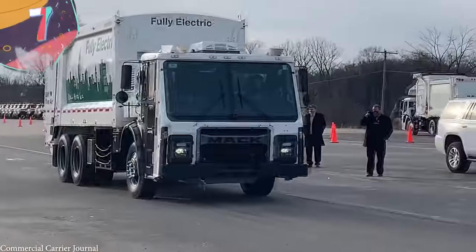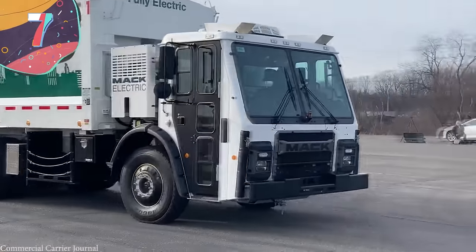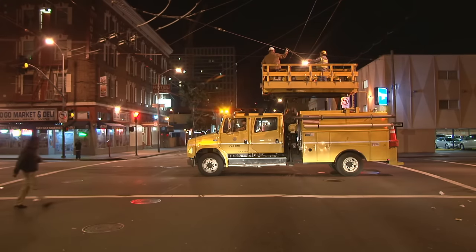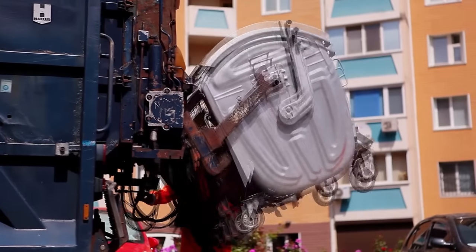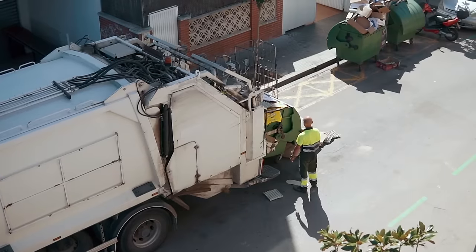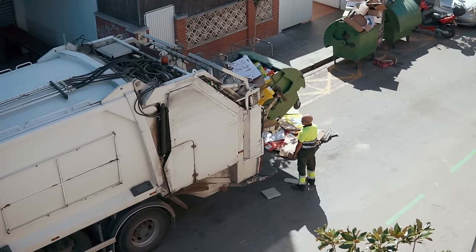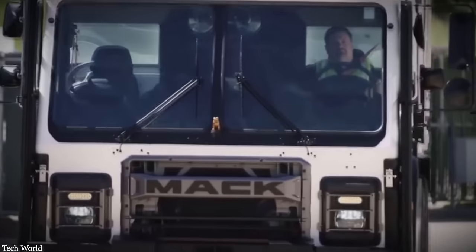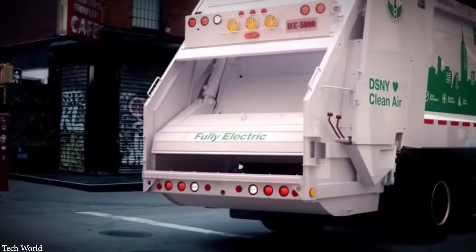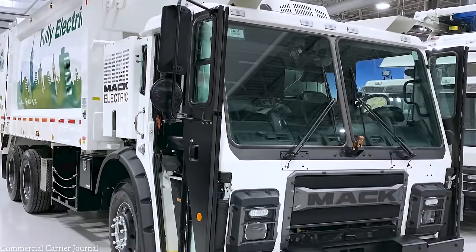Number 7: Mack Trucks LR. Utility vehicles are vital to the operation of communities, but one type that's often overlooked is the garbage truck. Without them, our towns and cities would become overrun by trash, but most of them are petrol-powered, so arguably producing as much pollution as they take away. Mack Trucks, an American company based in North Carolina, has developed a solution called the LR. It's been designed to be highly maneuverable to squeeze through the trickiest of streets, and is available in a fully electric version.